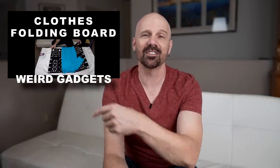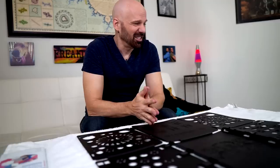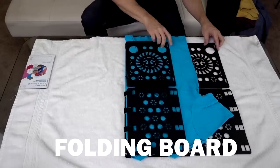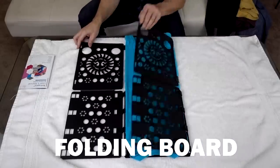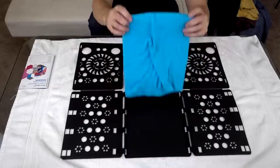Number 261 was a collection of weird gadgets from Amazon. Let's first take a look at how the original video went. This is a shirt folding board, supposed to help you fold clothes quickly. So then all you do is fold one side, fold the other side, fold the bottom up, and there we go.